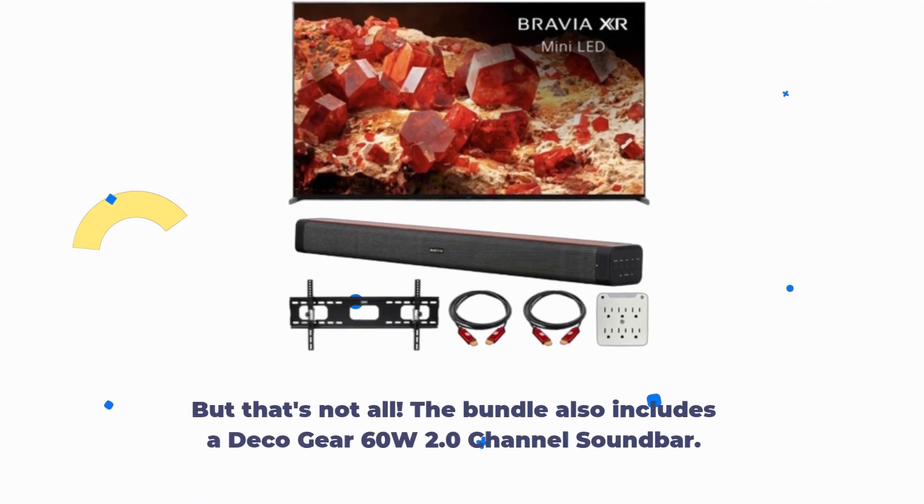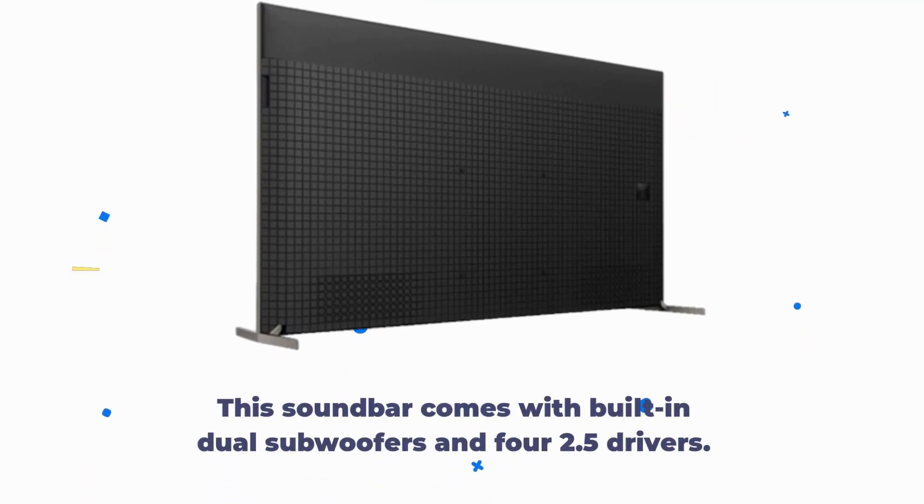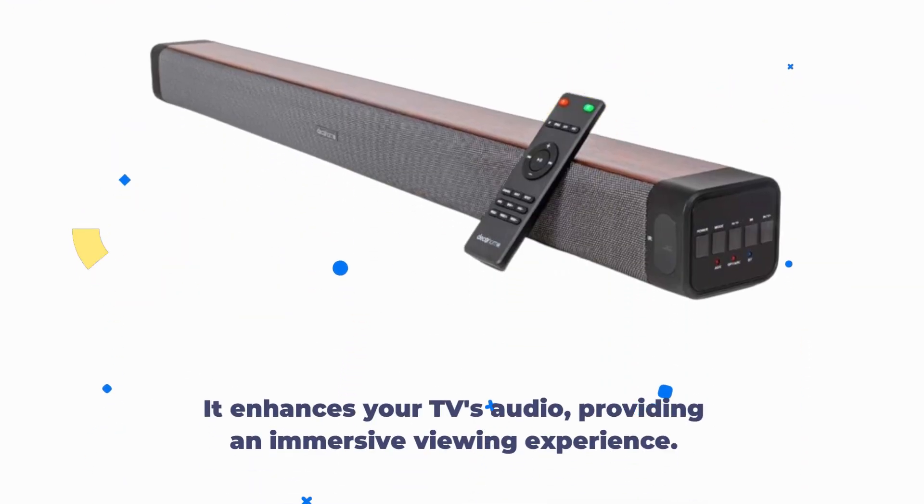But that's not all. The bundle also includes a Deco Gear 60W 2.0 channel soundbar. This soundbar comes with built-in dual subwoofers and four 2.5-inch drivers, enhancing your TV's audio and providing an immersive viewing experience.